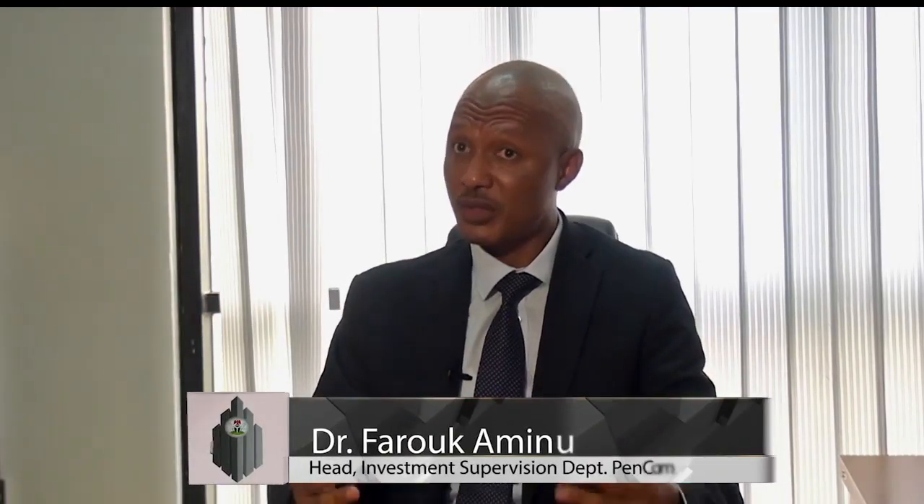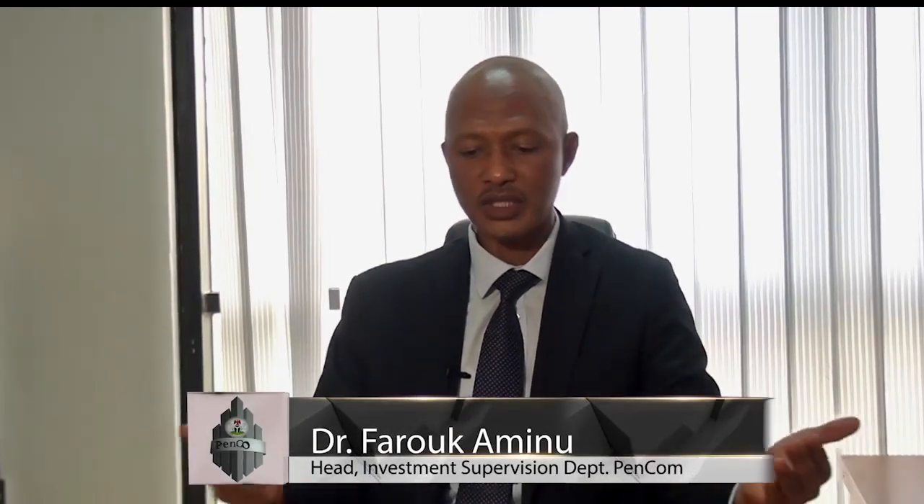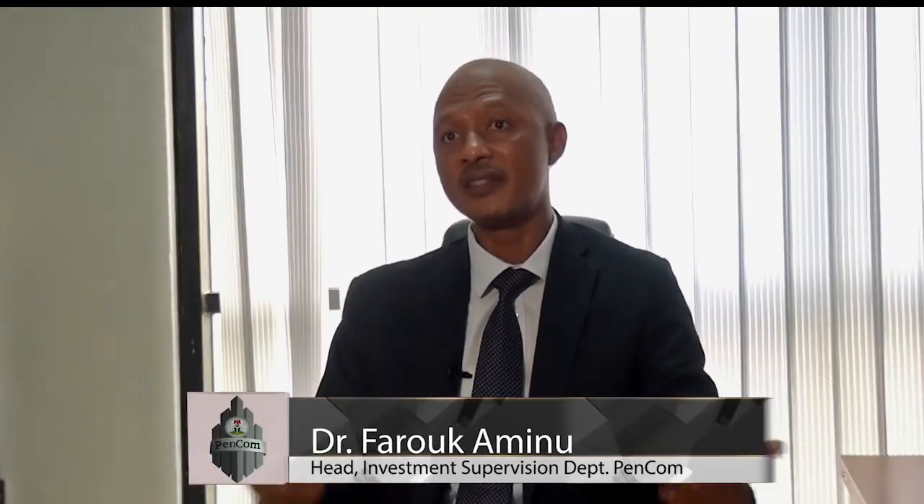We have now gone into private equities, supranational bonds, infrastructure funds and bonds. All these things came with time, with better understanding of these securities, and indeed, how we tie the investments with the pension contributions in a defined contributory pension scheme.